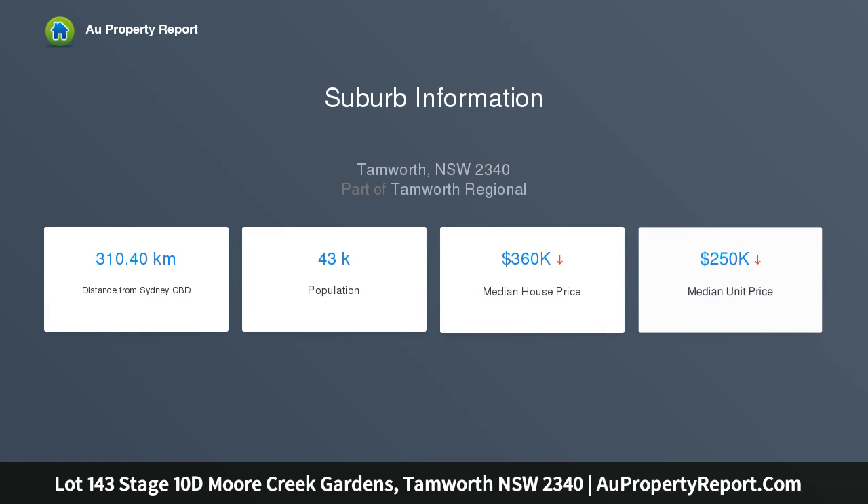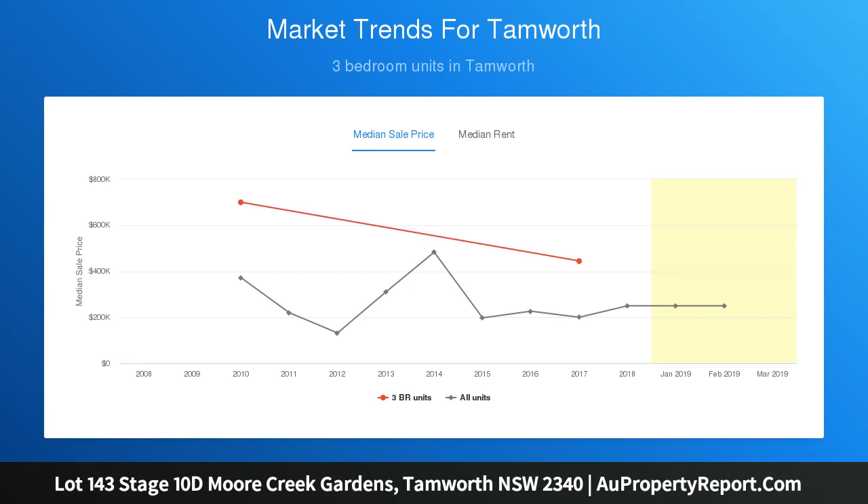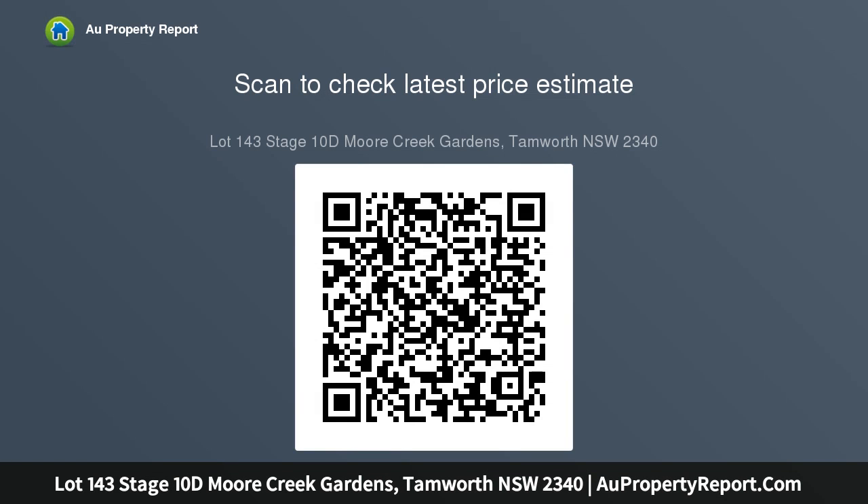12 good sized blocks with great views and plenty of room for a pool and shed. Close to schools, hospitals, Northgate Shopping Centre, and Mary Poppins Daycare — conveniently located only minutes to town. Prices starting from $140,000 to $155,000.